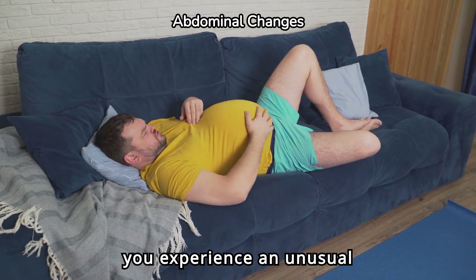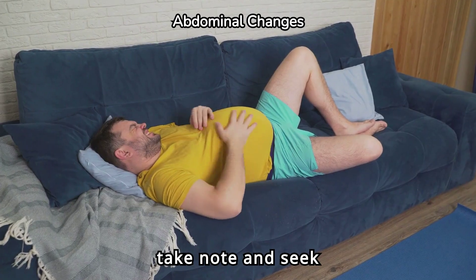Feeling bloated or gassy is common in appendicitis. If you experience an unusual increase in these symptoms, take note and seek medical advice.